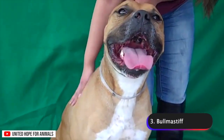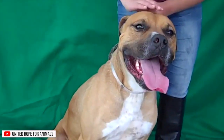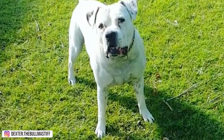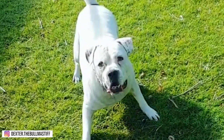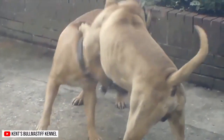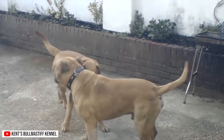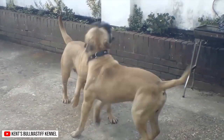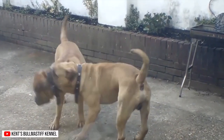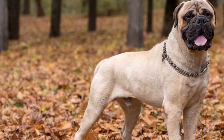Number 3: Bull Mastiffs. Bull Mastiffs are a large breed of dogs that were originally developed in England in the 19th century. They were bred to be powerful guard dogs, and are still used today for security and protection work. Bull Mastiffs are known for their strength, loyalty, and protective nature. They have a short, dense coat that can be fawn, red, or brindle in color, with a powerful build, broad shoulders, a muscular body, a large square head, and a wrinkled forehead.